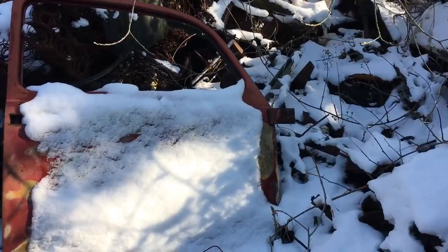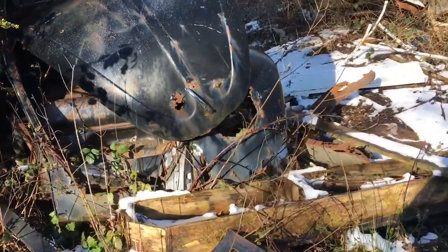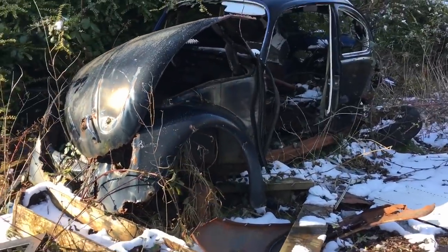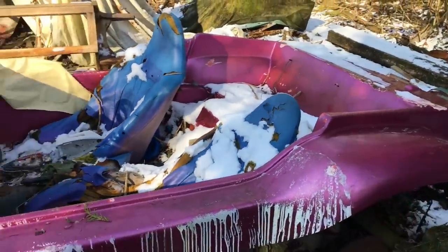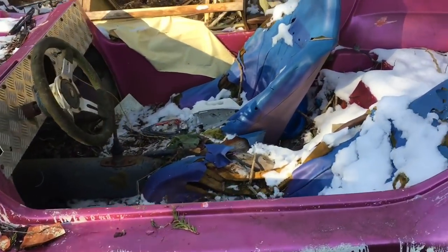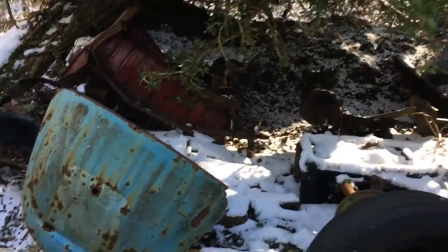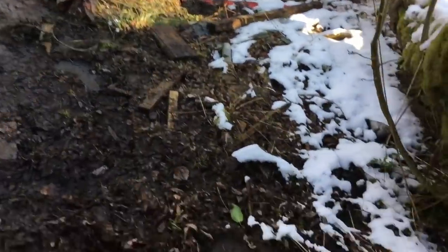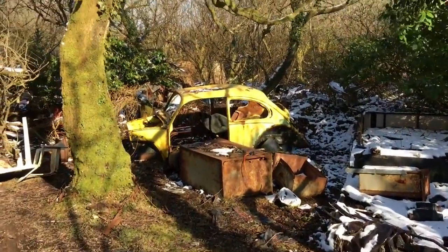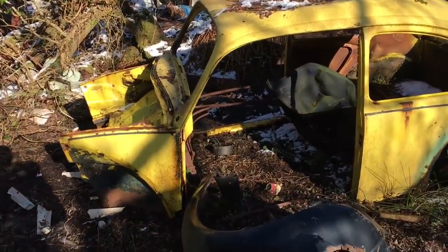Wow this is really cool. There's another one right through there — there's a yellow one, there's a black one here. This is probably the coolest car here though, what's left of it. It's still got the engine inside of it as well.